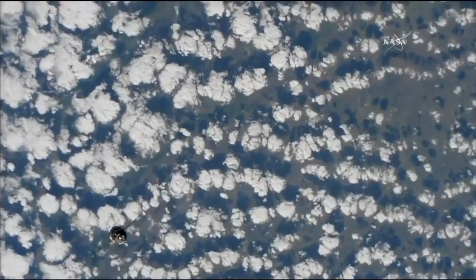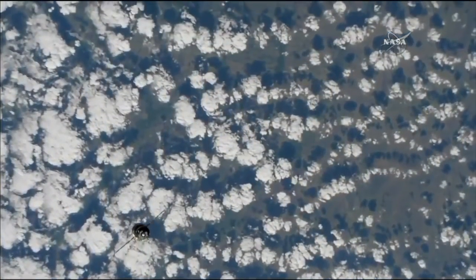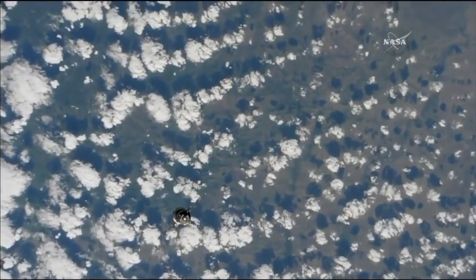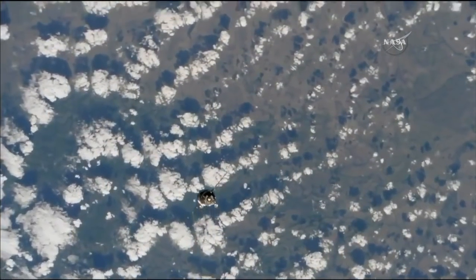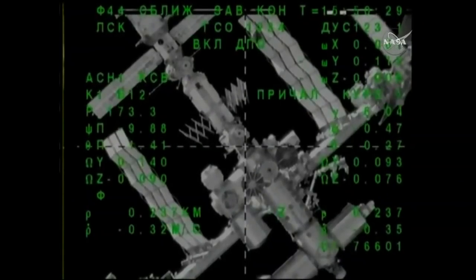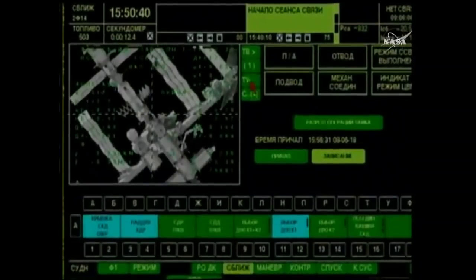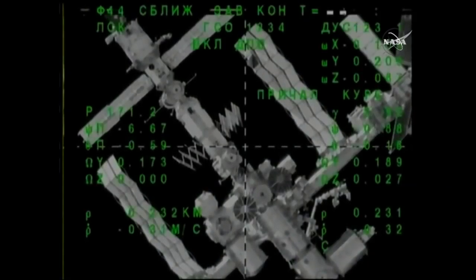The Soyuz spacecraft is now beginning a roll maneuver that will align its solar arrays in the correct orientation on a non-interference basis for its approach to the Rassvet module, which is just below the crosshairs in this view. Soyuz currently closing in, just about 200 meters away, completing the fly-around. This view now showing a great look right down the barrel of the Rassvet module and a view of the control panel inside the Soyuz spacecraft where all commands are being automatically issued by onboard computers.